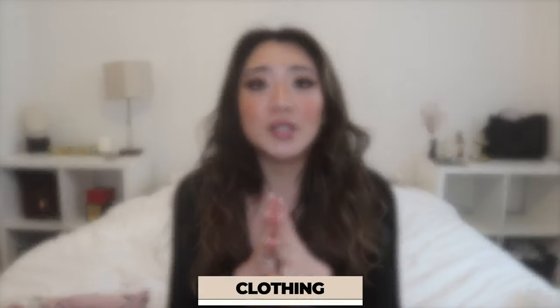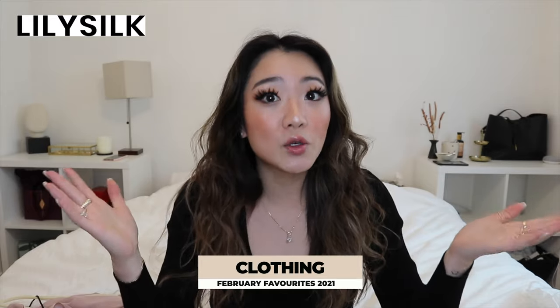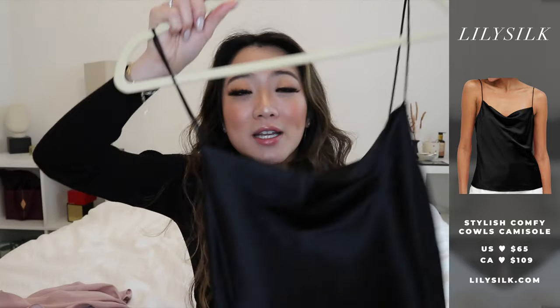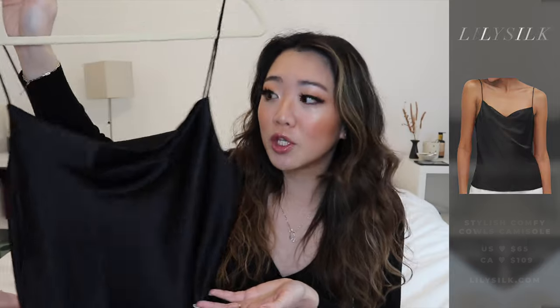As usual I have categories — clothing, jewelry, beauty, etc. This video is brought to you by Lily Silk, a company that makes all silk products. I got the chance to try them this month. You might have already seen them on my Instagram because I wore their silk top. I wore this really cute black silk top that I got a few questions on — it's super cute and super classy with a cowl neck in the front.